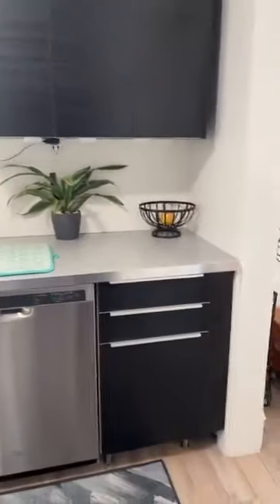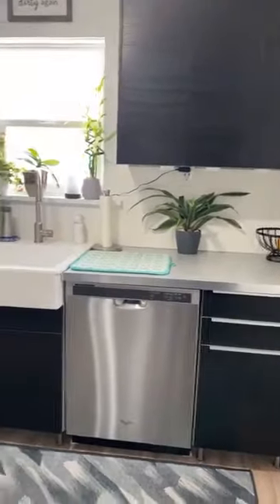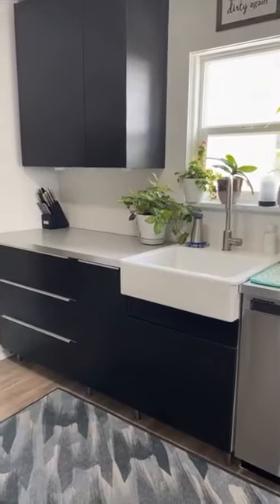The furnace and central air — swamp cooler, I apologize — are all fairly new and still have a lot of life left. This entire kitchen has been redone. Check out these cabinets and the countertops.